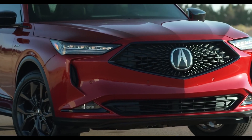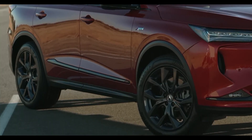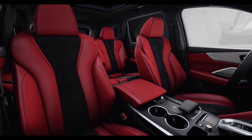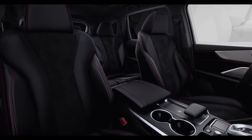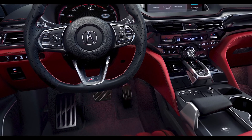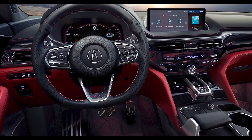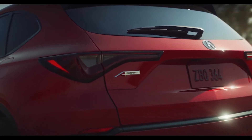It starts up front with blacked out trim and darkened headlights. Then there are eye-catching 20-inch shark gray wheels. Inside, you'll find rich red or ebony full-grade Milano leather sport seats trimmed in ultra-suede, metal sport pedals, a flat bottom steering wheel wrapped in perforated leather with contrast stitching, and metal plated paddle shifters. And then you have darkened tail lights around back. It's definitely the way to go when you really want to stand out.